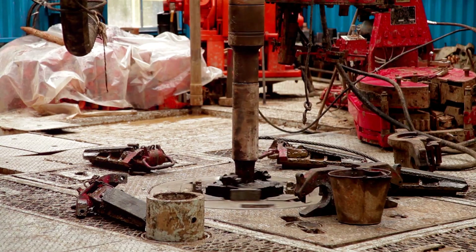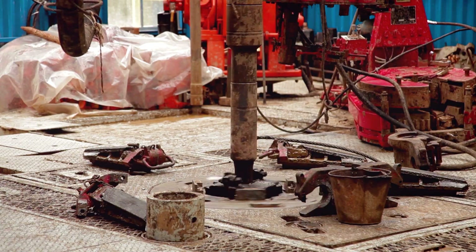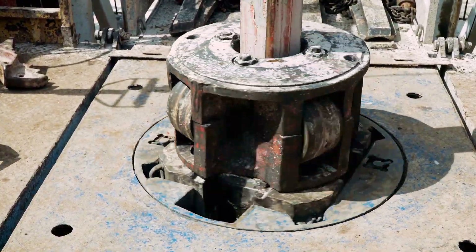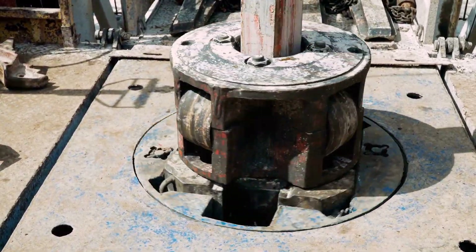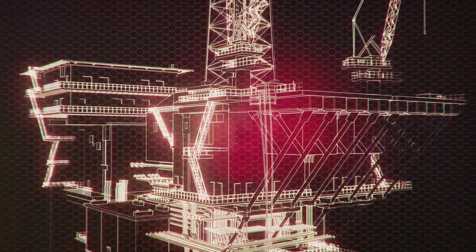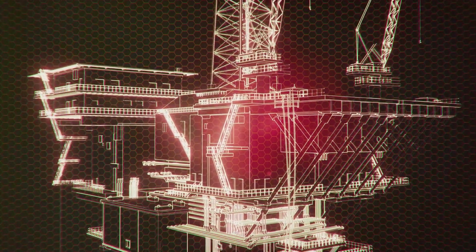From tables for calculating annular capacity, displacement, and pipe dimensions, to insights on drilling bits, drilling fluid chemicals, and technical data about coiled tubing, the Redbook is a treasure trove of knowledge. The Halliburton Redbook, a cornerstone of knowledge for decades, is an essential tool for any oil and gas professional.